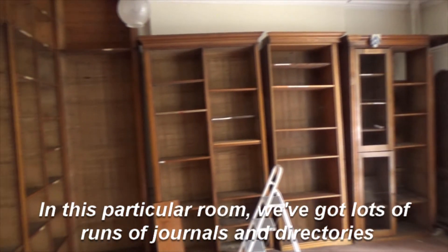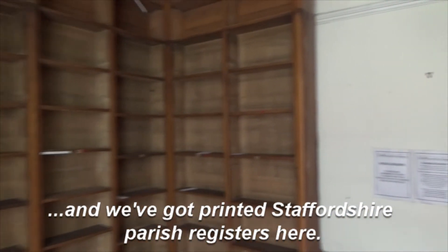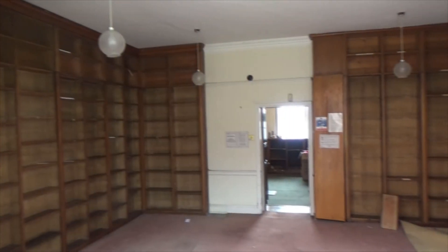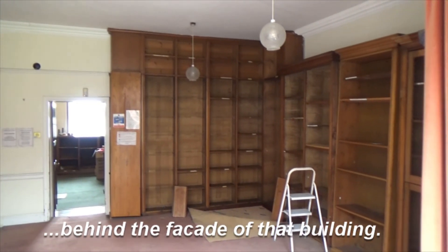In this particular room we've got lots of runs of journals and directories, and we've got empty and established parish registers here. I hope you've enjoyed the tour with me behind the scenes at the Williamsport Library. It's been quite nice as a librarian to give you that little sneak peek behind the facade of that building.